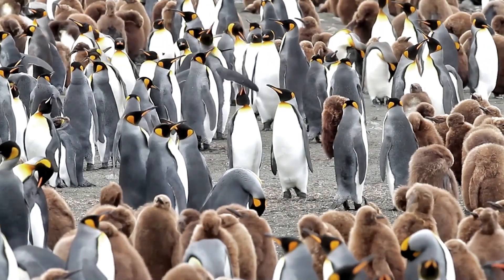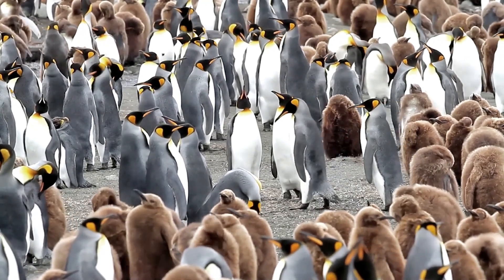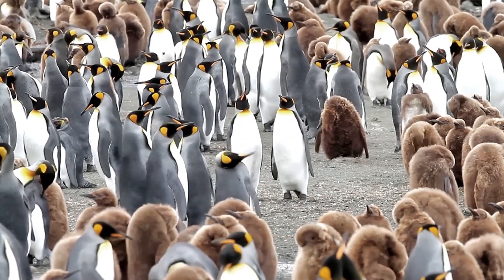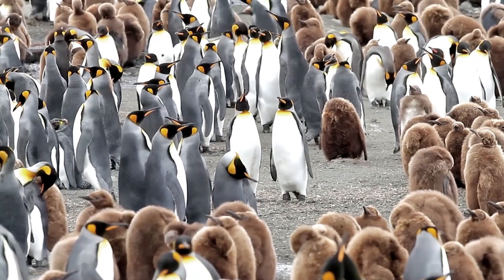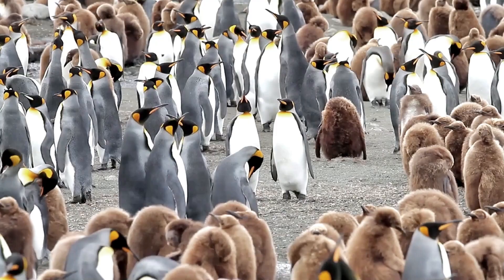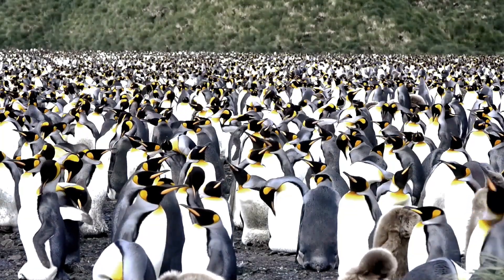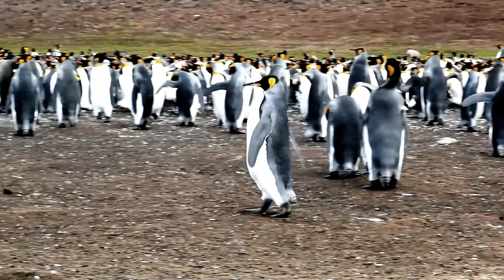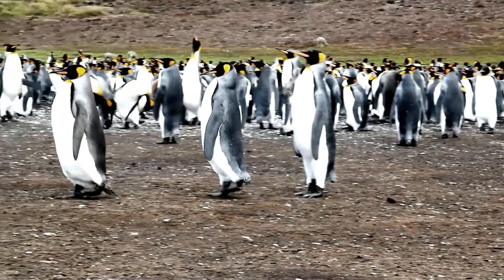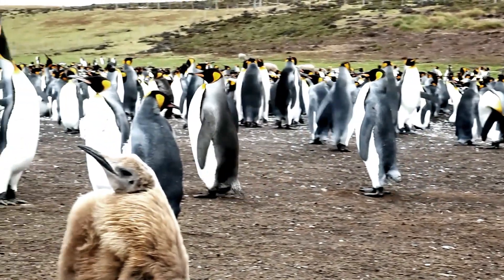King Penguins are highly social birds that form large breeding colonies. These colonies can contain hundreds of thousands of birds and are often located on rocky beaches or slopes. Within these colonies, King Penguins exhibit complex behaviors and communication, using a range of calls and body postures to establish dominance, attract mates, and communicate with their chicks. King Penguins are also known for their impressive marching behavior, where they walk in a line from the sea to the colony. This behavior is thought to help the birds conserve energy and keep warm in the harsh Antarctic environment.